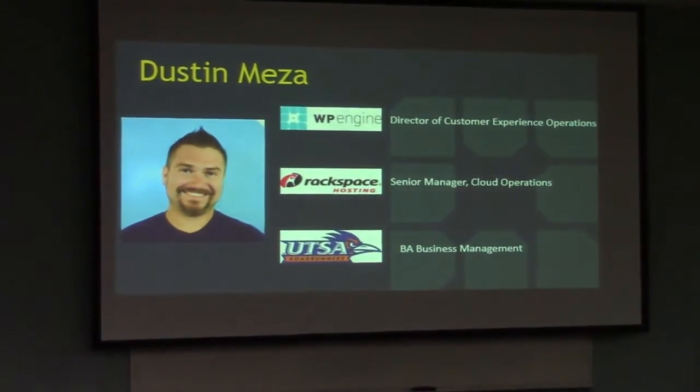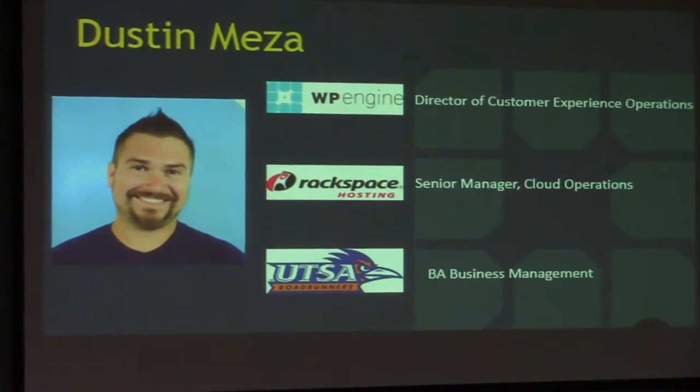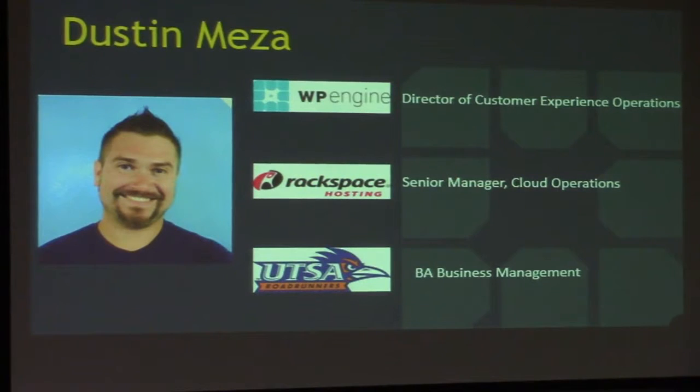A little bit about me: I work at WP Engine, I've been there three years now. I'm the Director of Customer Experience Operations. One thing our team owns is WordPress upgrades for the entire WP Engine platform - that's about 300,000 sites. I used to work for Rackspace Hosting for five years as a Senior Manager of Cloud Operations.